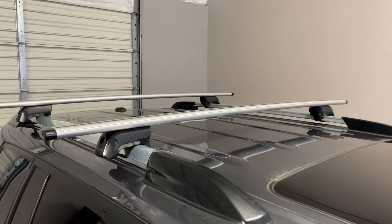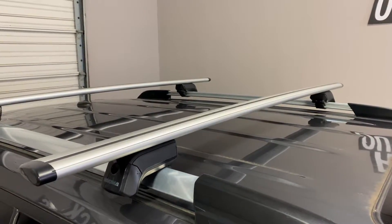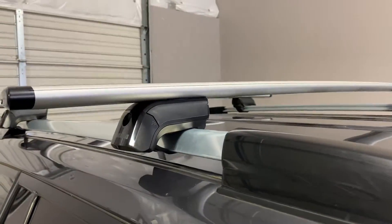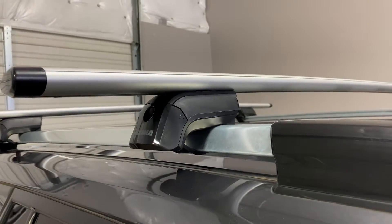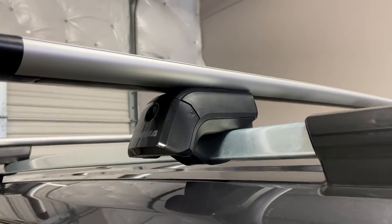The system uses the Jetstream load bars in silver, 60 inches in length, and the Timberline Towers, which connect to the raised rails using a flexible, rubberized, stainless steel band.